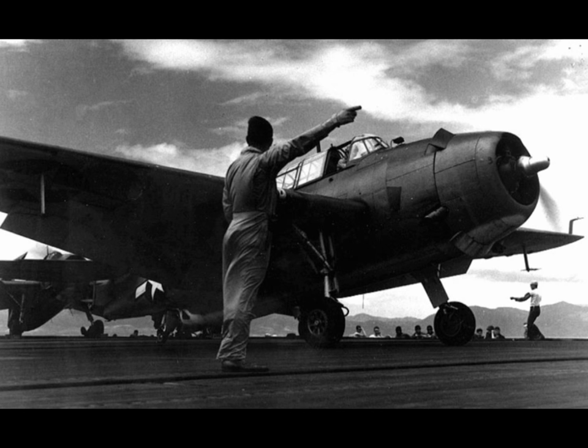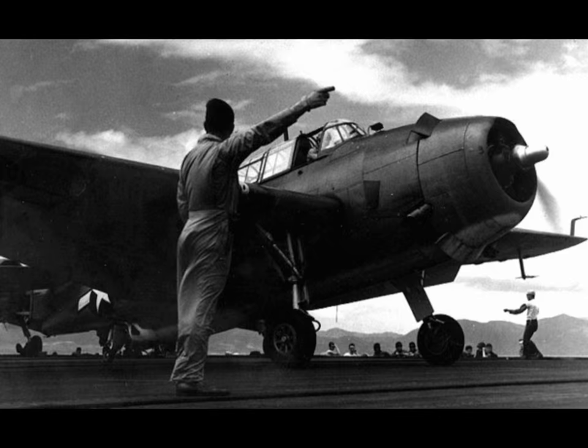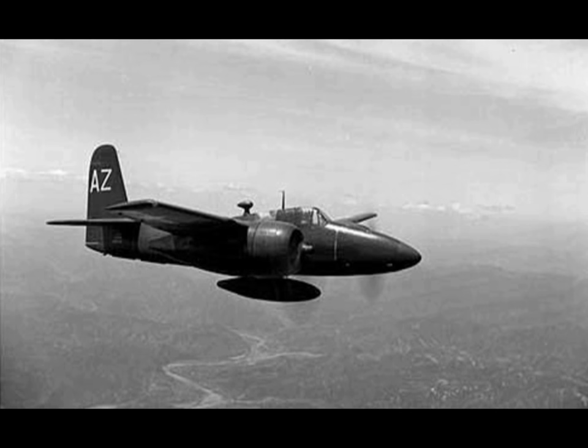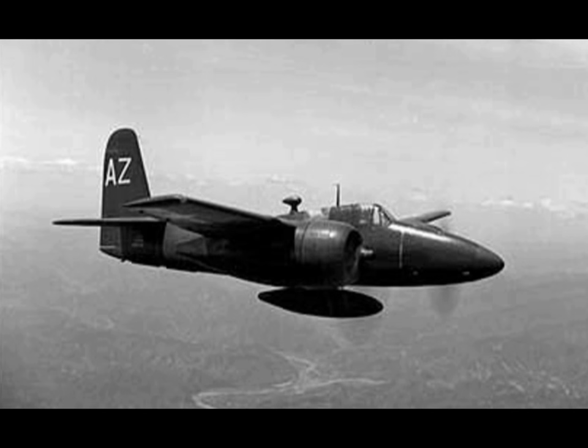We also had some TBMs that were control planes. We did get a couple of F-8Fs in. We did have a F-7F, which was a twin-engine tricycle. All the others were tail draggers.